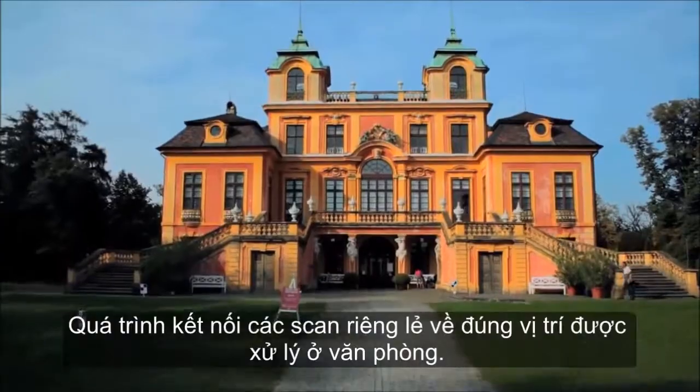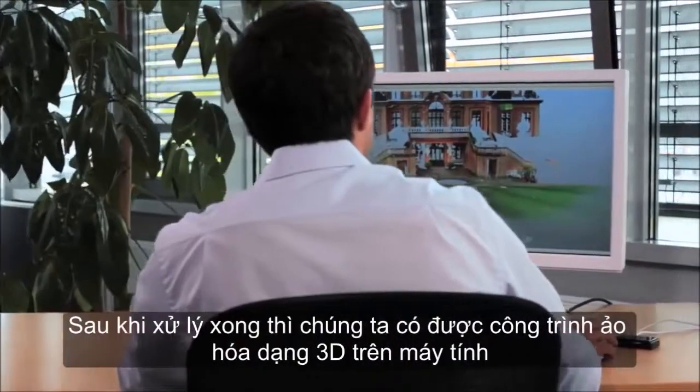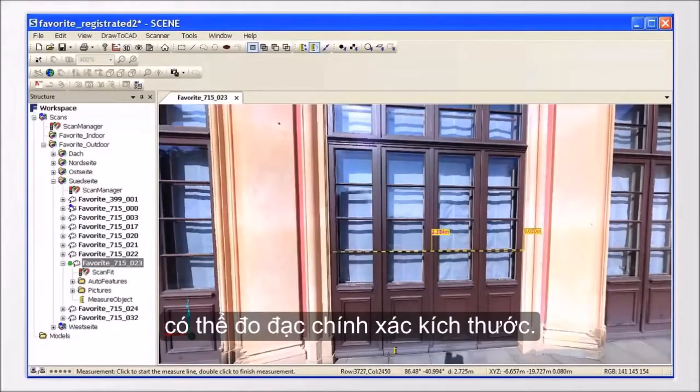Back at the computer, the collected data is processed with the FerroScene software. To register — that is, to assemble the individual scans — the result is a registered point cloud of the scan object.